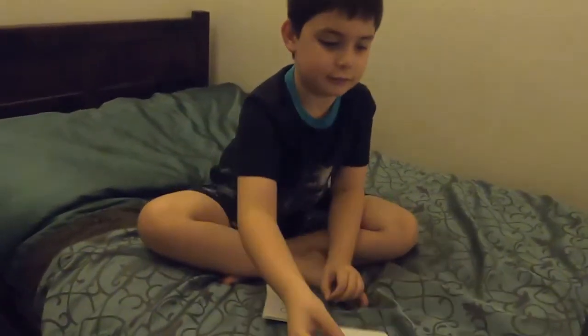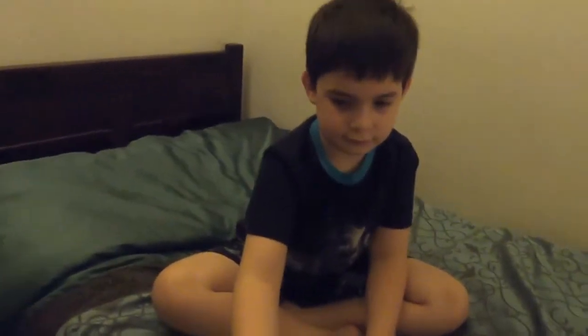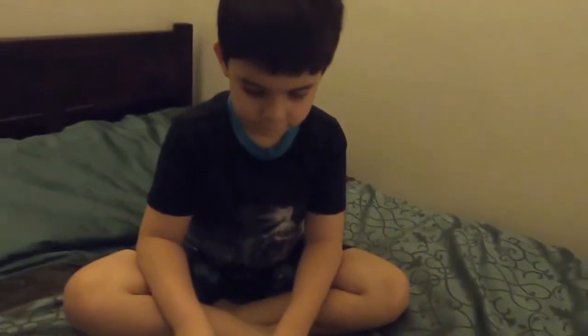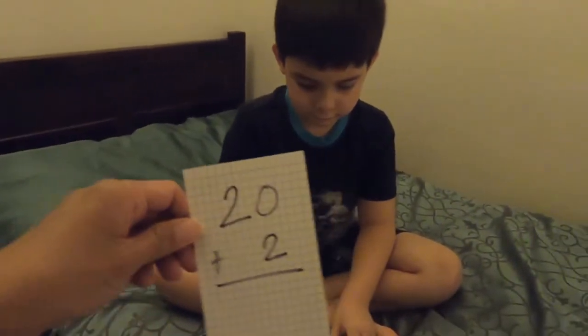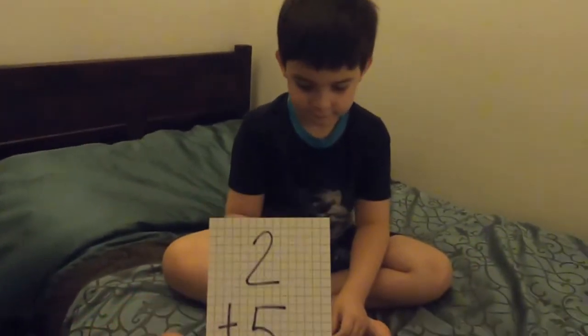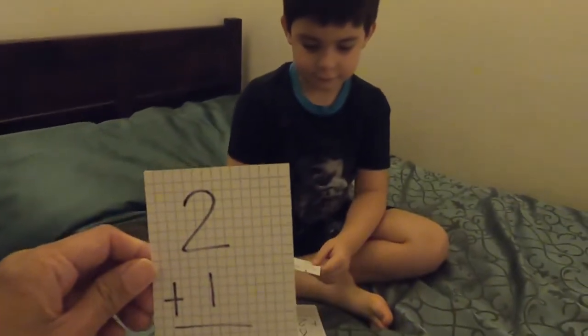16! Let's see. 14 plus 2 is 16. 22! 20 plus 2 is 22. Wow! 2 plus 5 is 7.